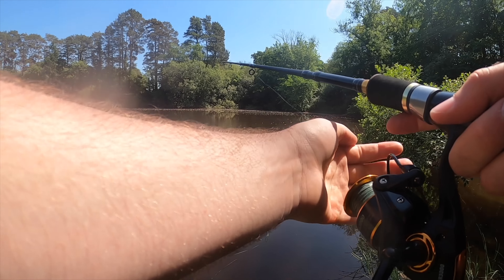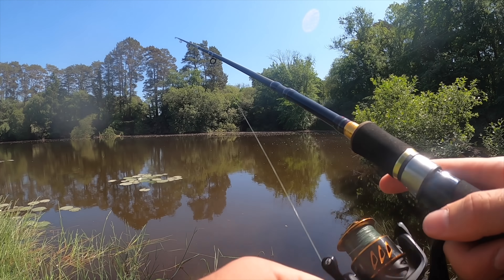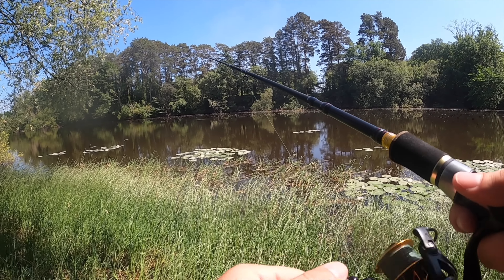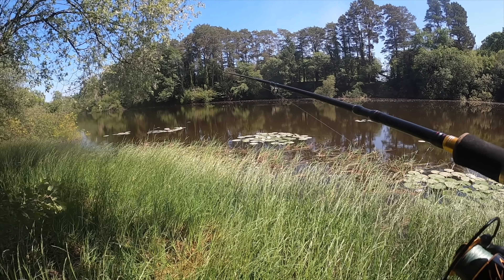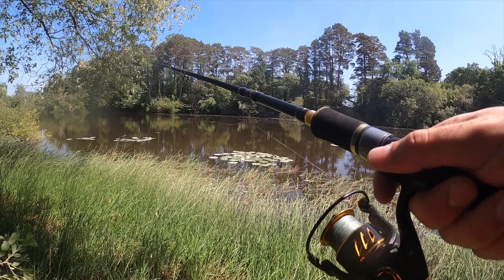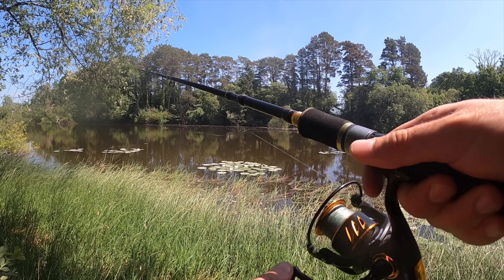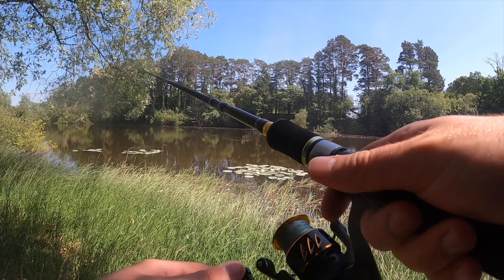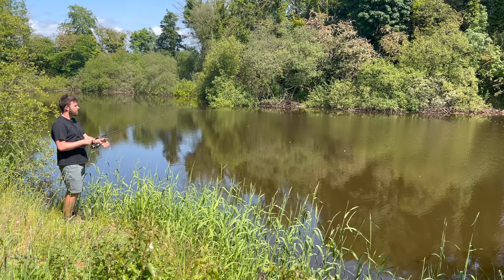Right, here we go. First cast of the Spitfire. Can't wait to see this action. Cannot wait. It's never easy fishing a new venue, especially when it's something like this. If I catch something today, how about you subscribe? Sounds like a fair deal to me, because it is not going to be easy.